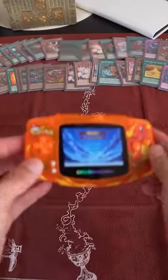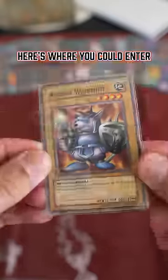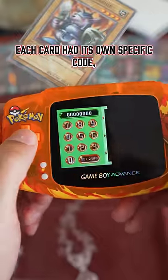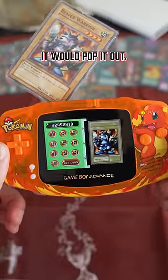If you scroll to the bottom of the menu, you see that you can select password. Here's where you could enter the code located at the bottom left of each card. Each card had its own specific code, and once you entered it into the system, it would pop it out.